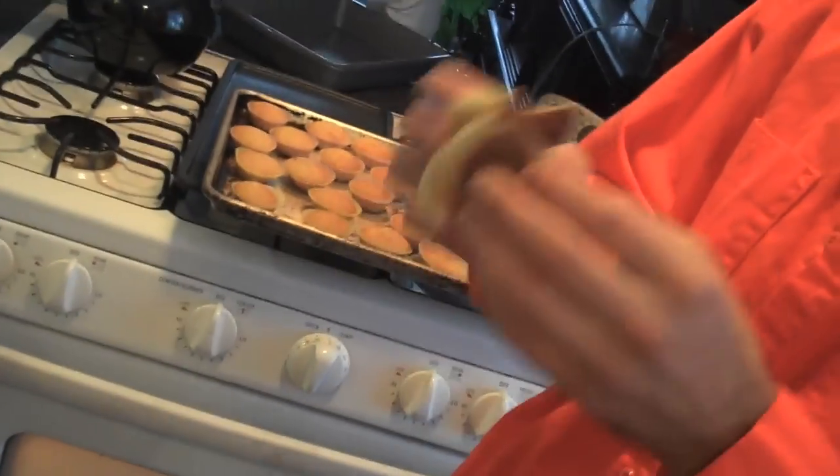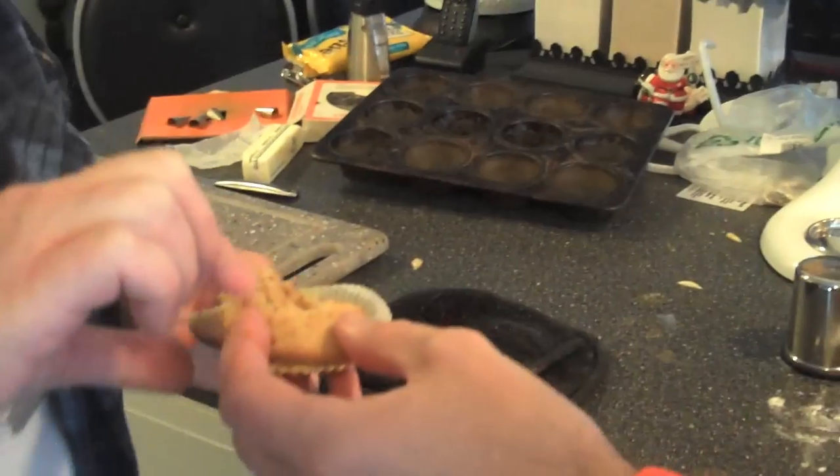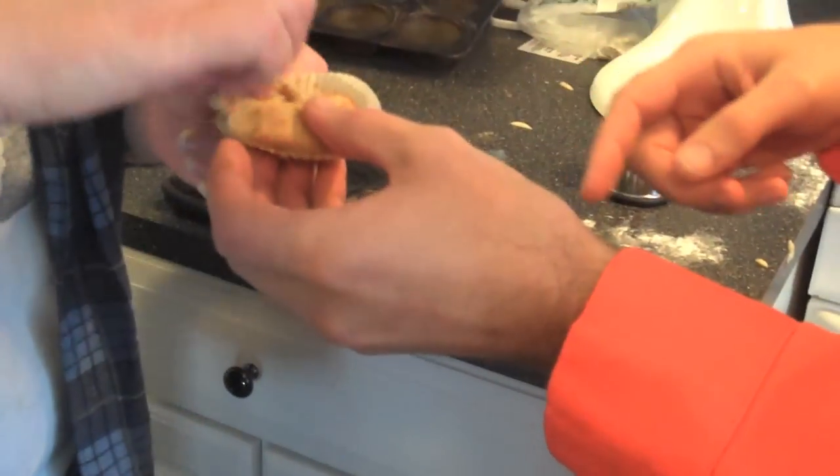A quarter teaspoon of cinnamon a day is really good for you. All at once or over the course of the day? Any way you wish. Well, if you ate every day all the things they say you should eat every day you'd have no room for regular meals. Eat the cinnamon every day — let's put some on all of those, we'll be doing a favor for everybody that has to get their quota of cinnamon.